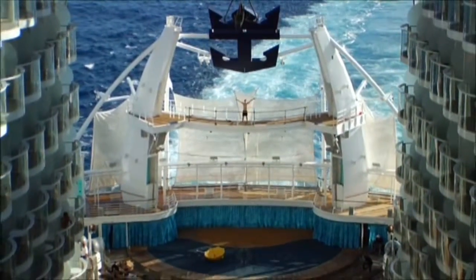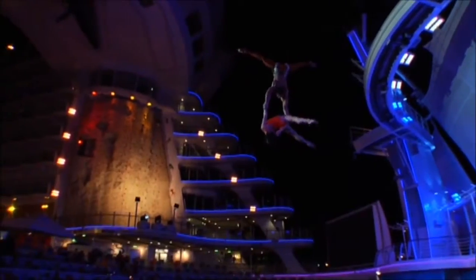And the one-of-a-kind Aqua Theater, with high diving and water shows, is an attraction all its own.